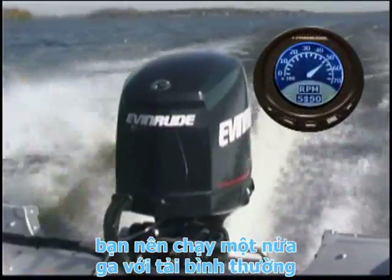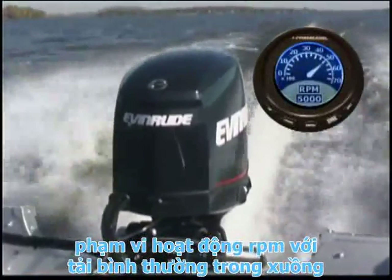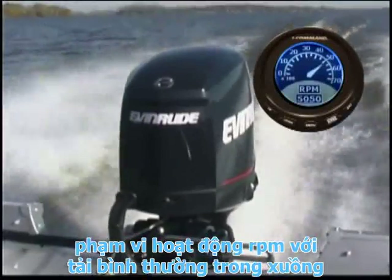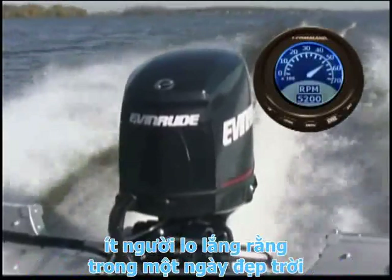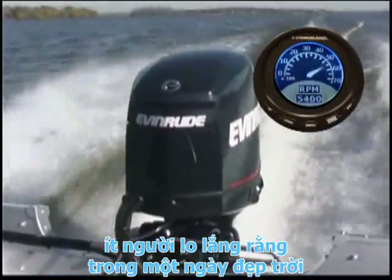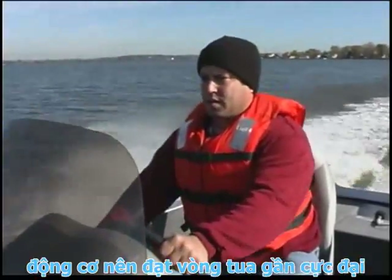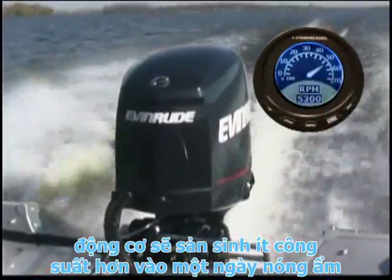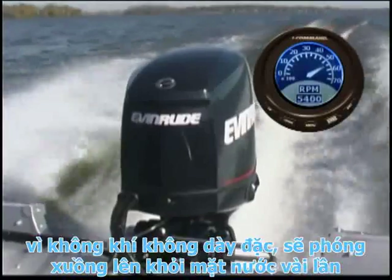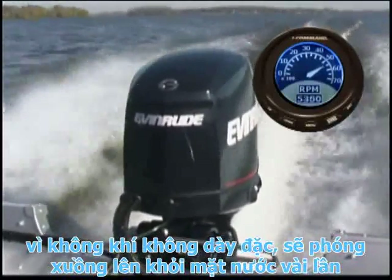The outboard should run near the midpoint of the recommended full throttle RPM operating range with a normal load in the boat. If you have less than a normal load — for instance, fewer people or equipment — or if you're testing on a cool day, the outboard should run near the top of the RPM range. The outboard will produce less power on a hot, humid day because the air is not as dense.